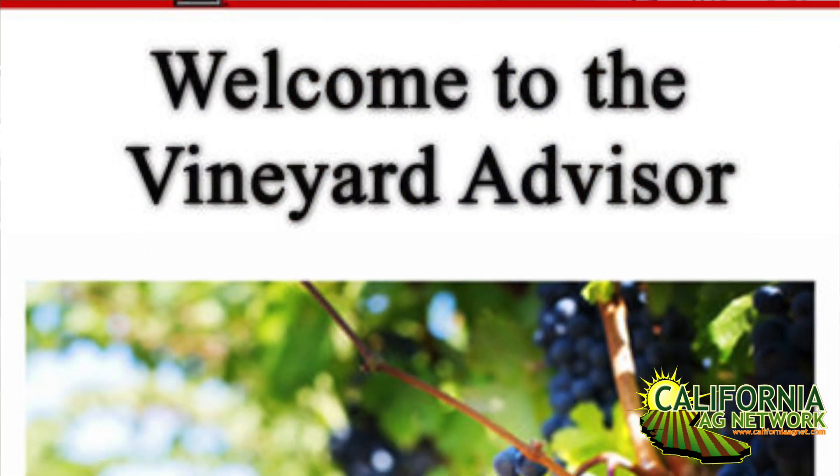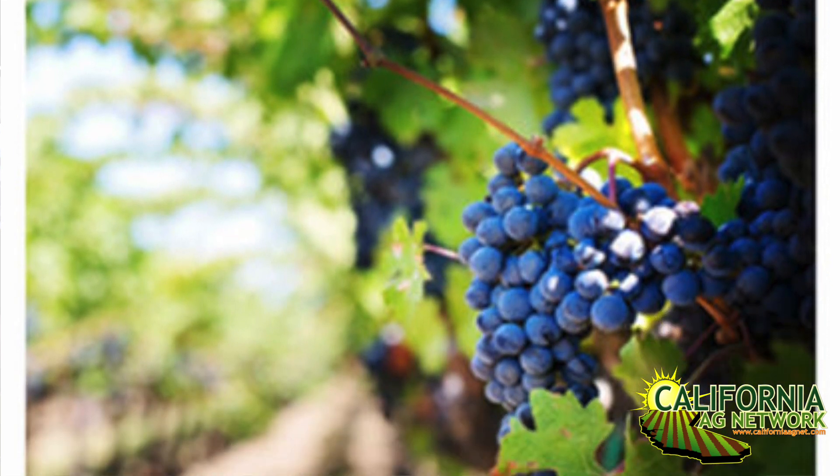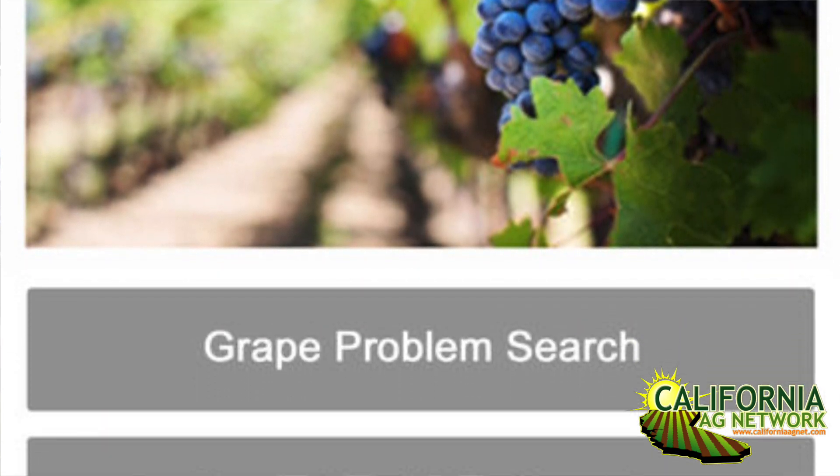Hello, I'm Matthew Malcolm with American Vineyard Magazine, reporting to you here today with Ed Hellman from Texas Tech University. He's a professor of viticulture. And here to talk about a new mobile app available for growers and PCAs. Could you tell us about it?